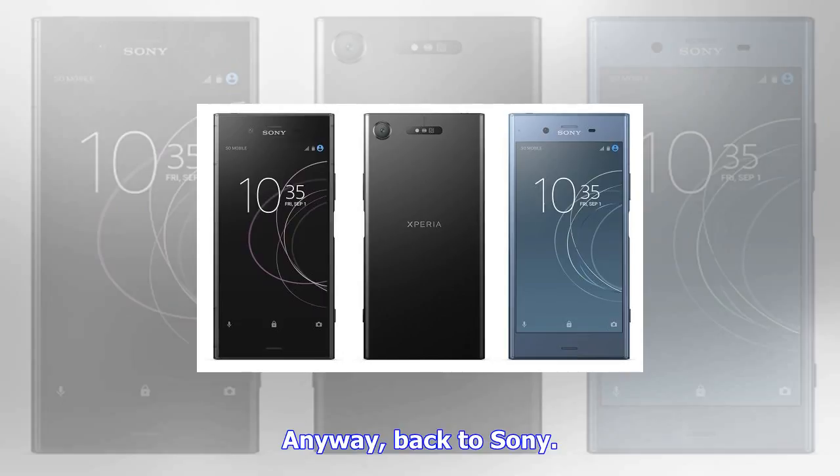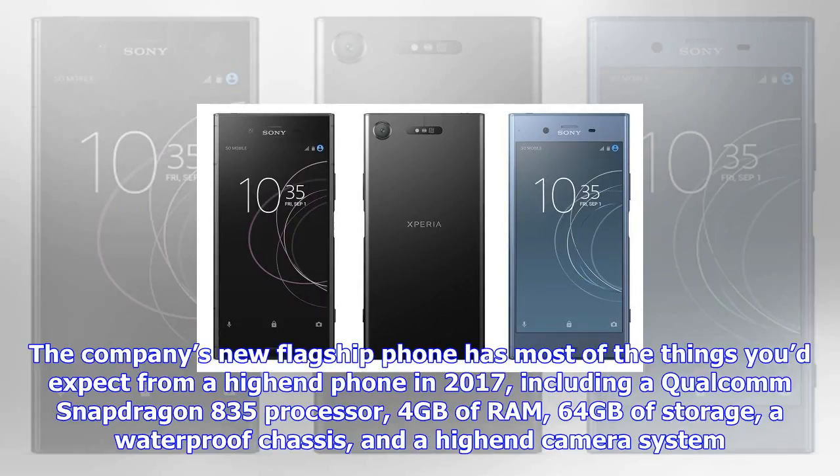But there may be another option soon. Sony's Xperia XZ1 Compact has nearly identical features, but a smaller 4.7-inch, 1280x720 pixel display. It's expected to sell for about $100 less than its bigger sibling.